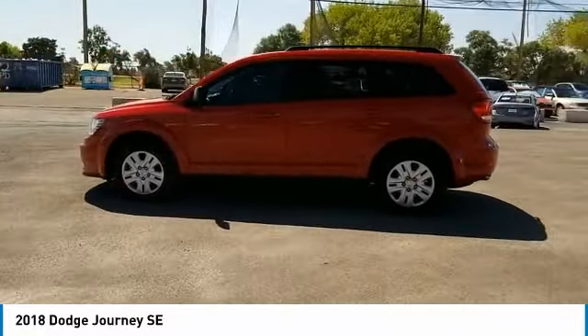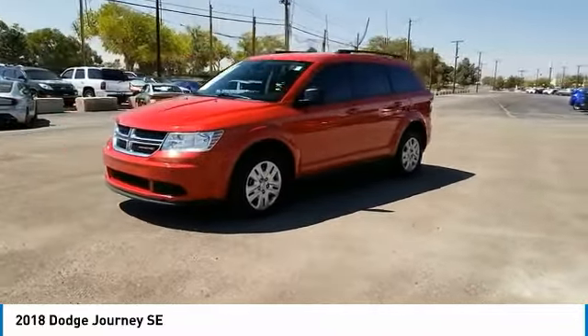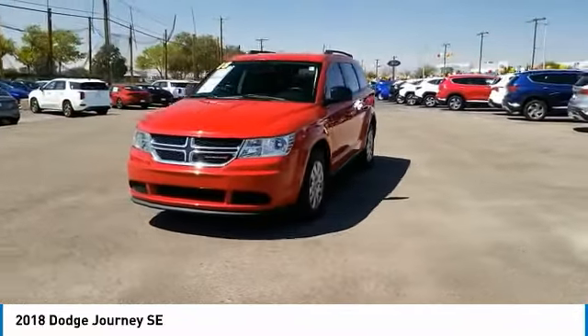This vehicle has less than 25,000 miles. Here are some of this vehicle's great options: tire pressure monitor, electronic stability control, heated mirrors.